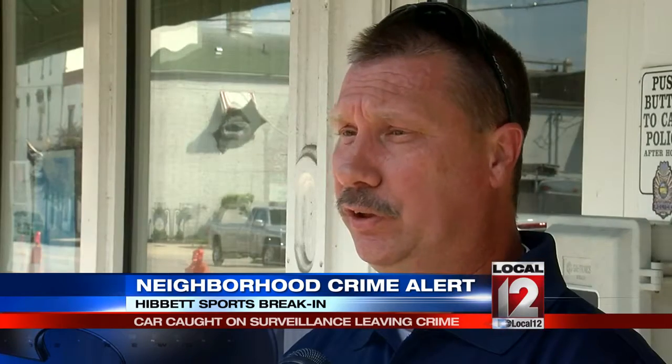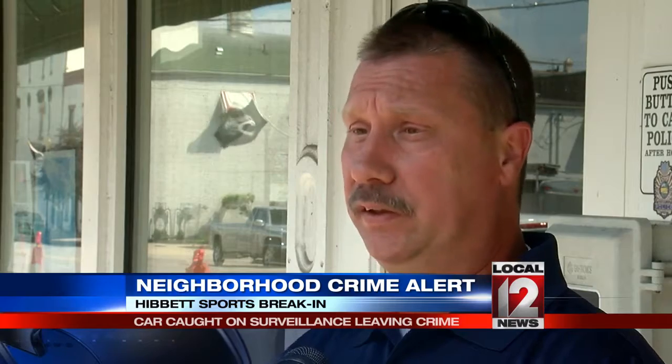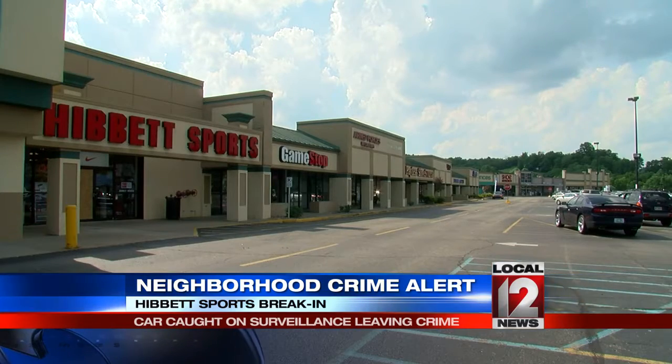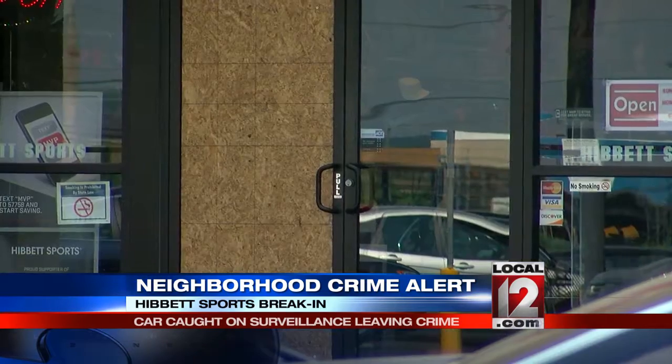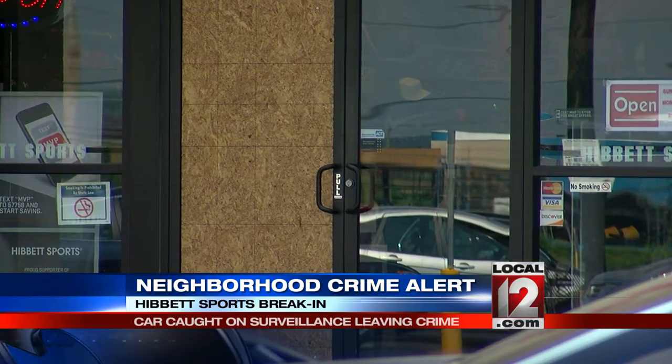Detective McBride says the stolen items could be sold at a flea market or possibly on the street rather easily. He's hoping that since they do have pictures of the car, someone will recognize it and help find the person or people responsible. He urges every business owner to have their businesses equipped with a camera, because it gives police a chance of having evidence that might lead to solving this type of crime. Aurora police say they've heard about similar burglaries in Batesville where the suspect used a rock to break the glass, and they are looking to see if there's any connection.